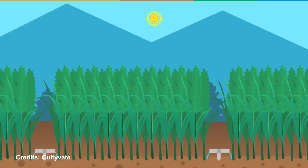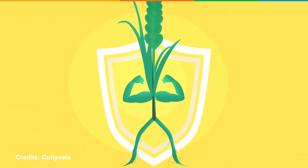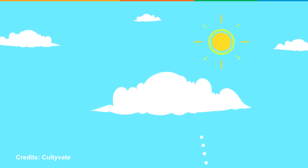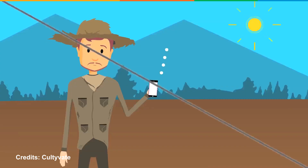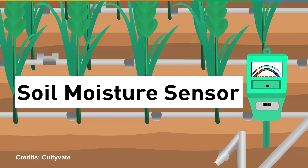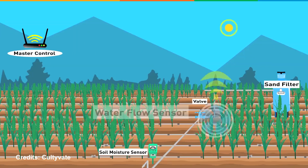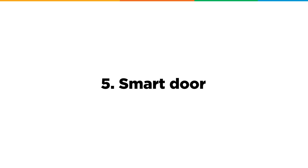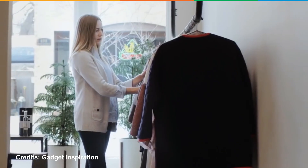At number four we have Smart Irrigation. With changes in climate and recurrent water crises, farmers suffer a great deal with growing crops. Smart irrigation puts an end to this ordeal. This system comes with a moisture sensor that checks the soil for its water content. When the soil moisture drops below a certain value, the system triggers the water supply.